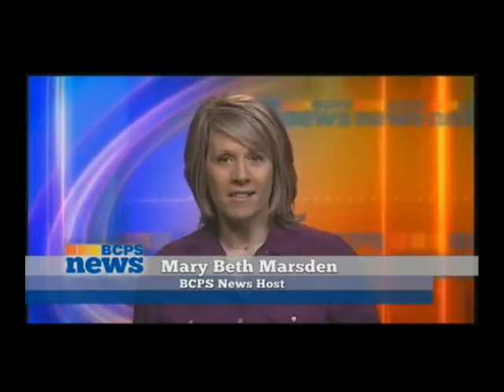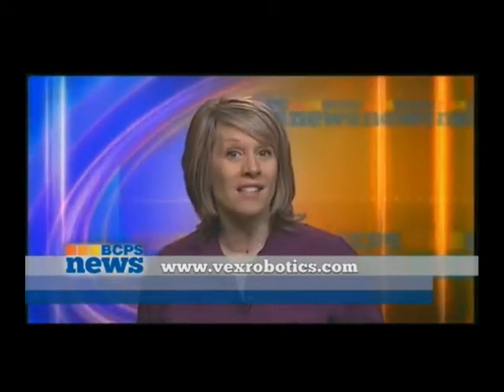For more information on the VEX Robotics design system and to follow the results of BCPS teams in the upcoming World Competition, go to VEXRobotics.com.